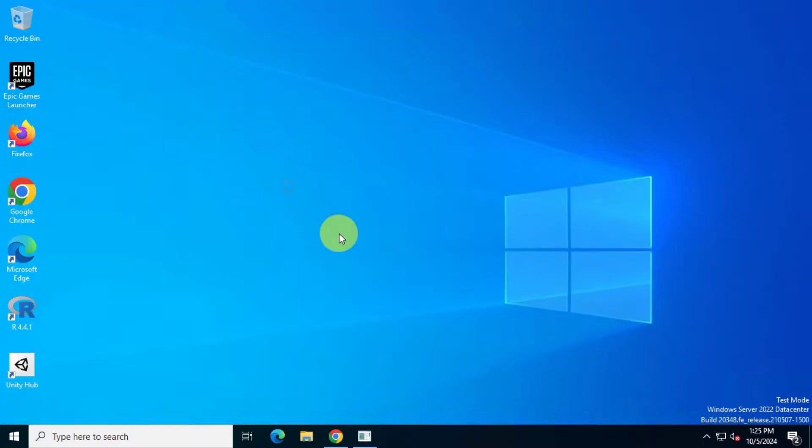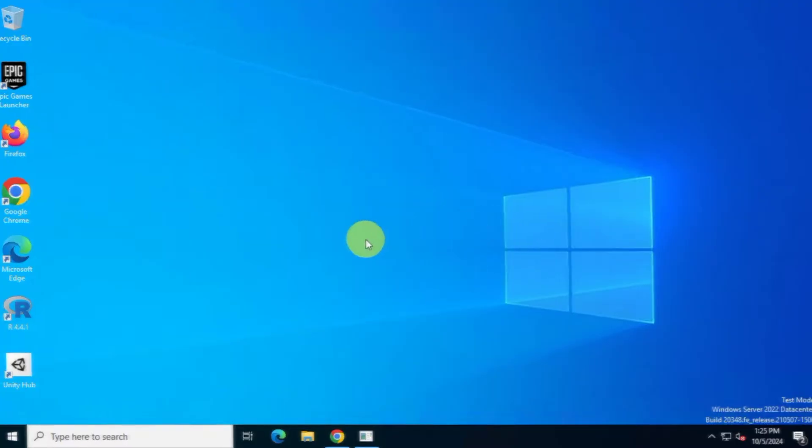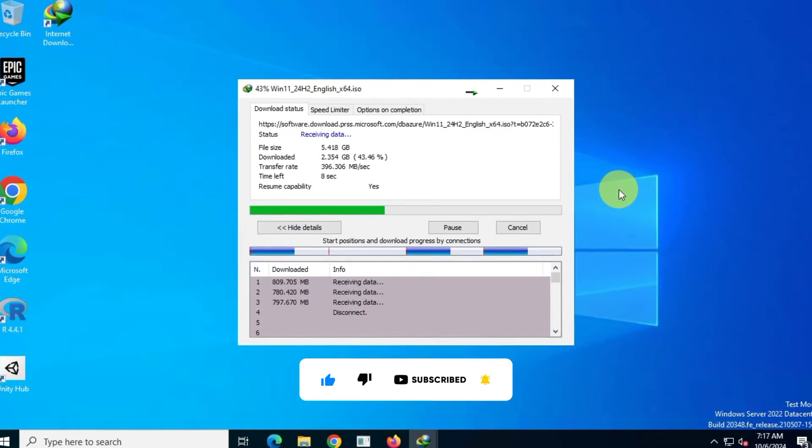In this video, I'm going to explain why you might want to think twice before purchasing an IDM lifetime license. Before we get started, please like, share, and subscribe to our channel — it really helps us create more content.